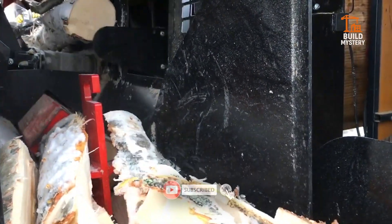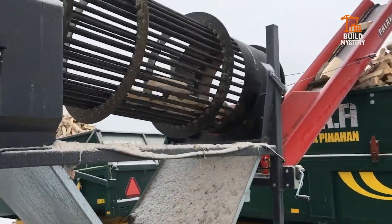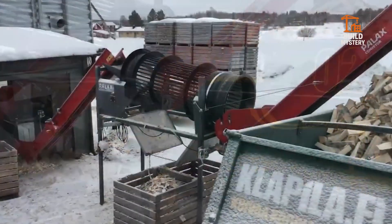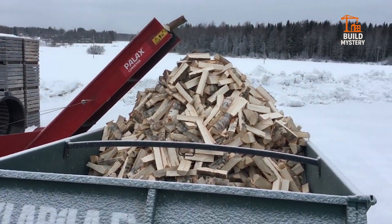The entire cycle runs through an electronic control unit, allowing continuous operation with minimal supervision. No downtime, no manual lifting — every movement is optimized for speed and safety. When you need firewood on an industrial scale, the C750 delivers it without hesitation.